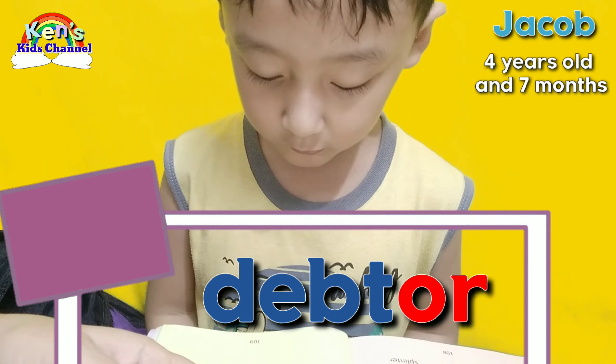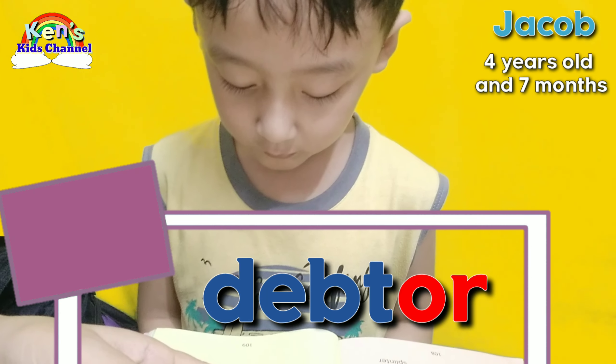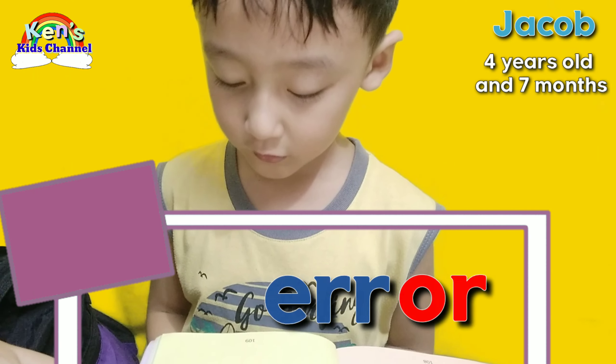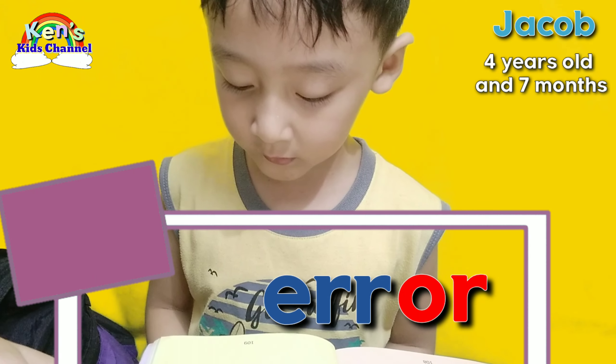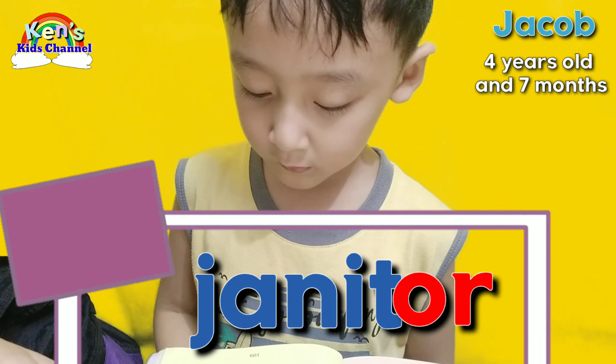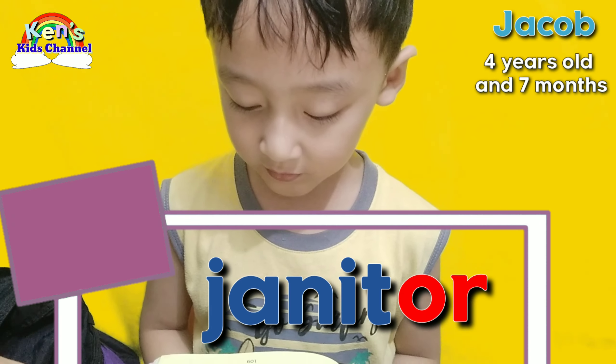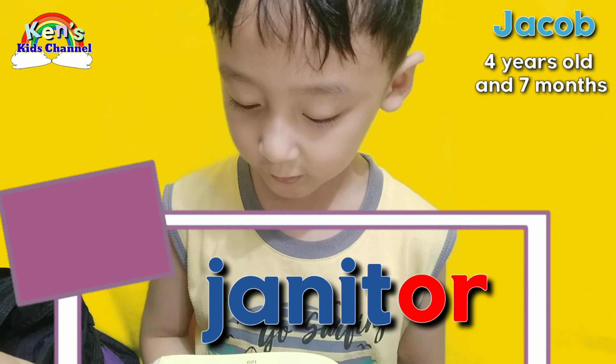Better! Daughter! Splendor! Good job! Error! Janitor! Elevator! Mirror! Donor! Good job!